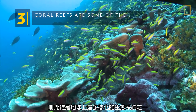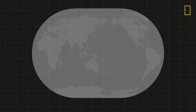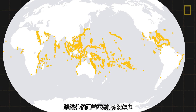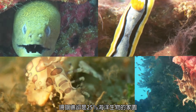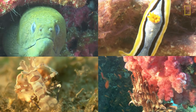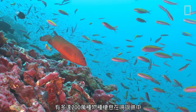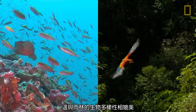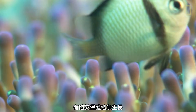Coral reefs are some of the most diverse ecosystems on Earth. Though they cover less than 1% of the ocean floor, coral reefs are home to 25% of all marine creatures. It's been estimated that up to 2 million species inhabit coral reefs, rivaling the biodiversity of the rainforest. The reefs provide rich habitat that helps protect young fish as they grow.